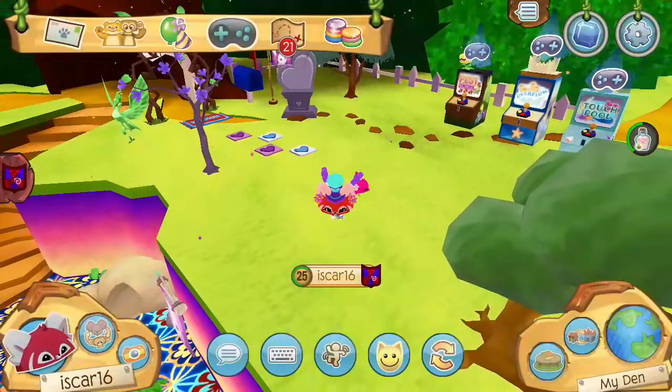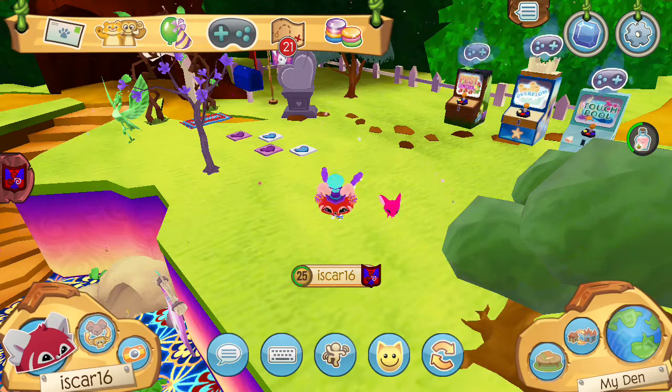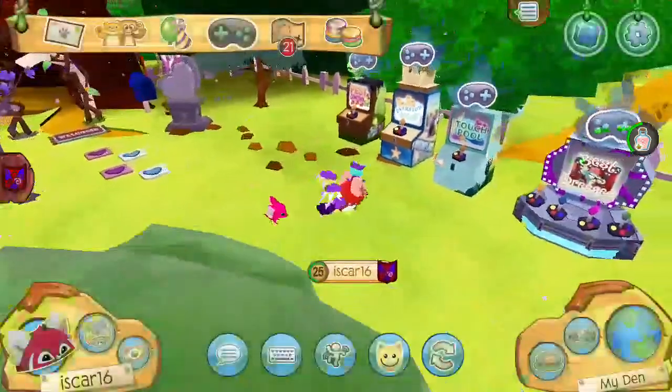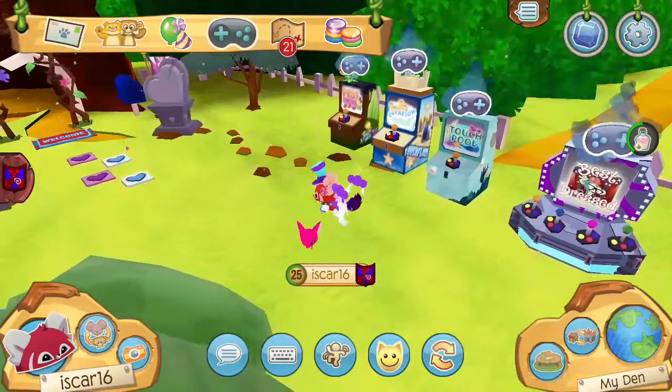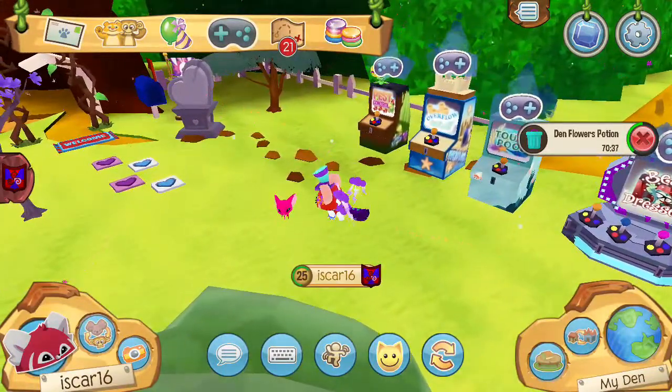I love how — wait, why can't I zoom in? Normally I love how I can just zoom in. It works, but apparently it's not right now. I've got 70 minutes left on my potion — amazing.